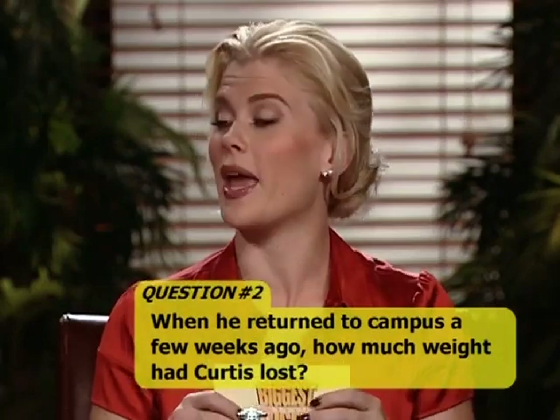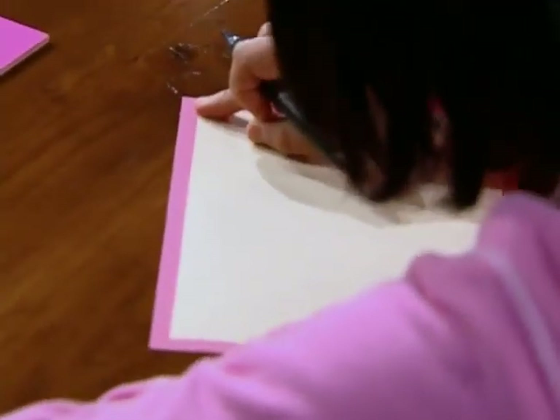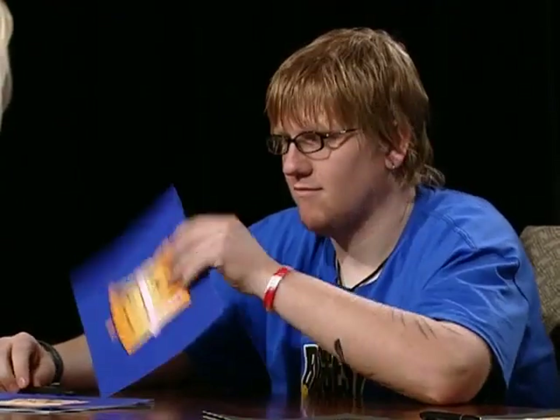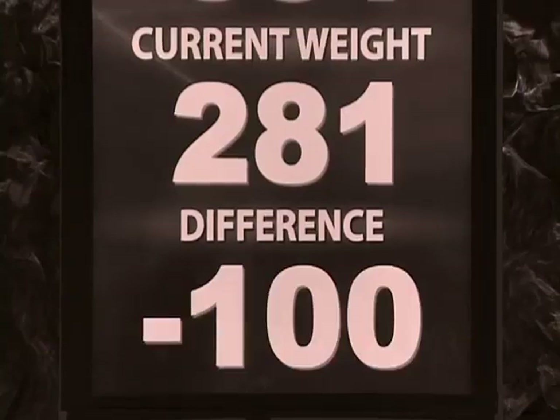Question two: when he returned to campus a few weeks ago, how much weight had Curtis lost? I don't pay any attention to what anybody else loses for weight here, even though I should. I just worry about the weight that I'm losing. I have no idea. Dan answered 100 pounds — correct. Kelly guessed 104. Kelly, I'm sorry to tell you, you are out. I was the first one eliminated from the game. I knew Curtis had done great things when he went home, I just didn't get my number exactly right.